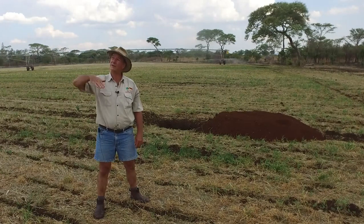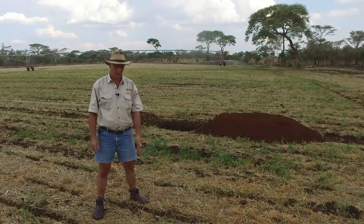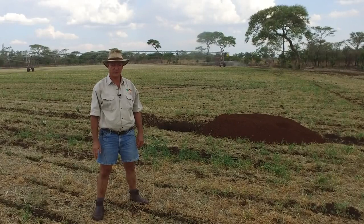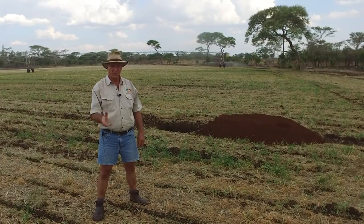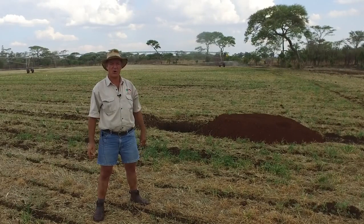Did you know above us we've got 12 kilometers of atmosphere and below us it's 6,300 kilometers to the center of the earth, yet all life on land and air is supported by 15 to 25 centimeters of topsoil. 24 billion tons of topsoil is lost every year through erosion — that is three tons of topsoil for every living person on earth — and it takes 500 years to make a layer of just two and a half centimeters.